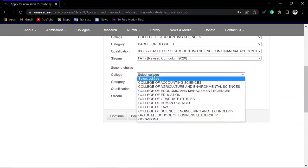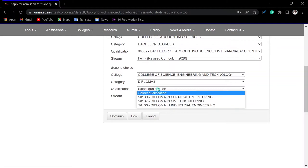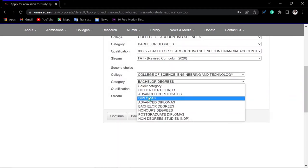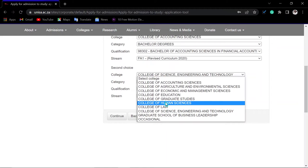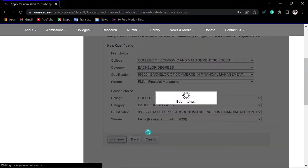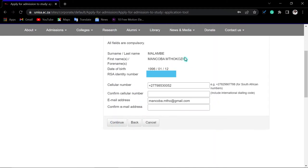For your first choice, note that some colleges or qualification categories may be closed for this application period. For example, accounting science may be open — select your specialization there. For your second choice, try another qualification. You may find that diplomas are available but bachelor's degrees are closed. Not all applications will be available, so make sure you select the correct one and check which ones are open. Then click 'Continue' and allow time for it to process.